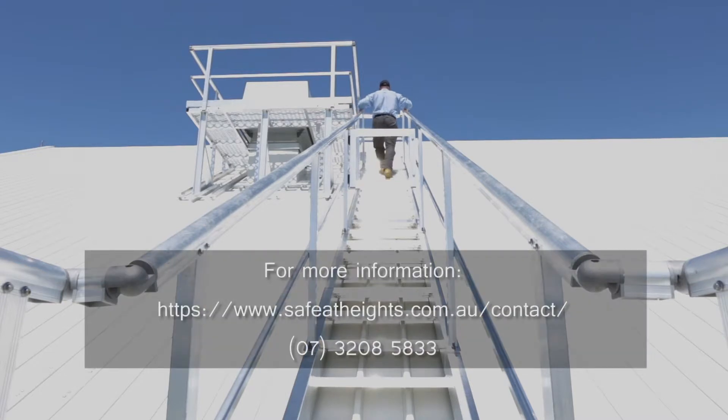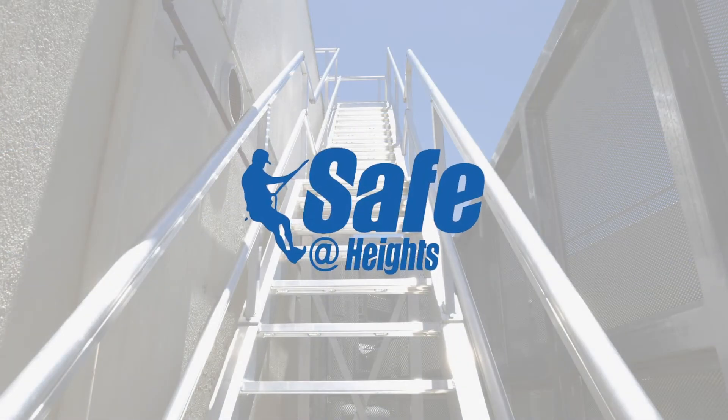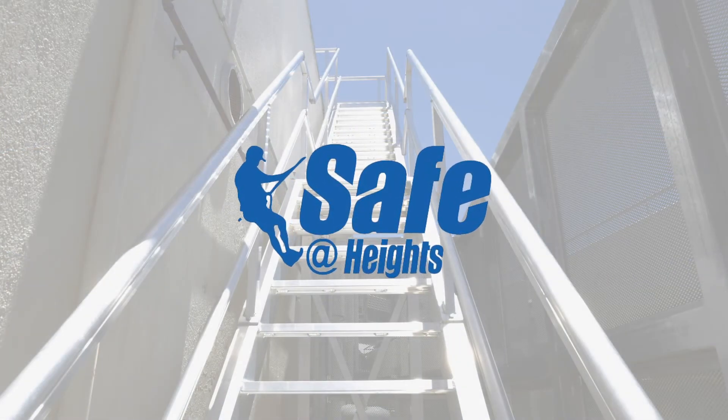For more information about our custom-made roof access stairs, please contact us via our contact page or by calling 3208 5833.